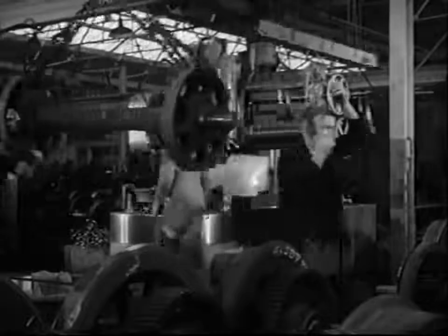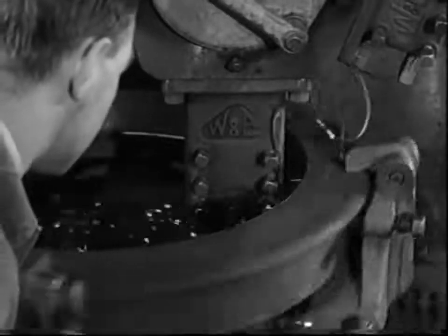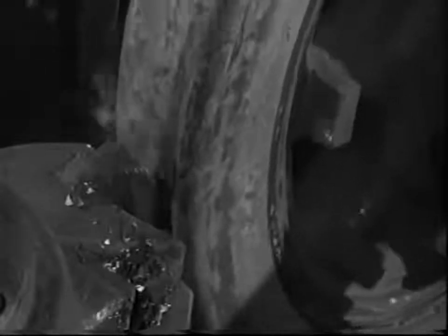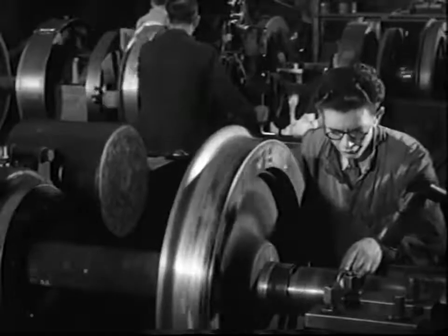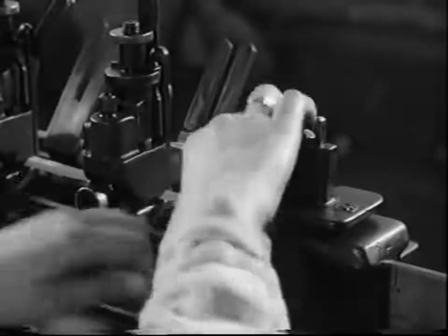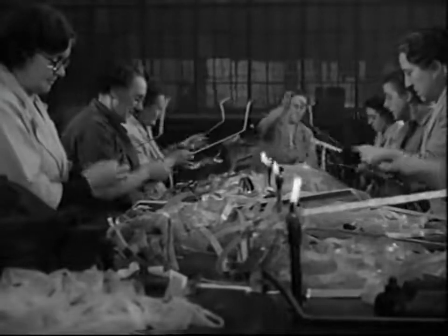Wheels of course are bound to wear and in the wheel shop they're turned and re-tired. Axles too are machined to precise limits. All the winding for the driving motors is carried out by women.